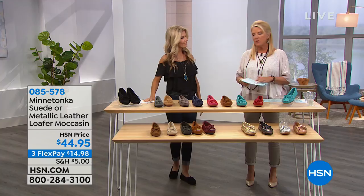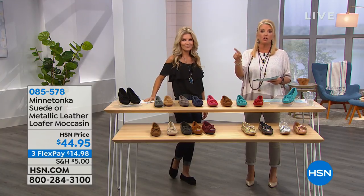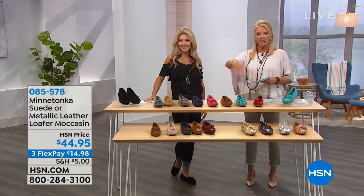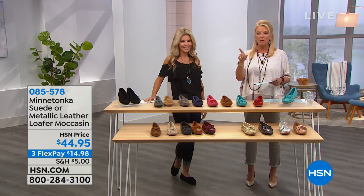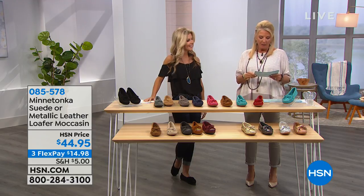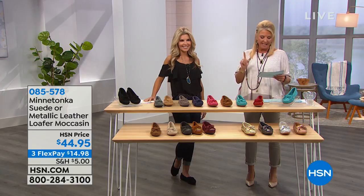I also want to talk about the Moccasin Mule. This was actually exclusive to HSN customers — you can't find it anywhere else. This is so cute. You just slip it on and go. If you have time for nothing and just want to slip those on, they are adorable. Available in black, stone, citron, turquoise, red, hot pink, and dusty.